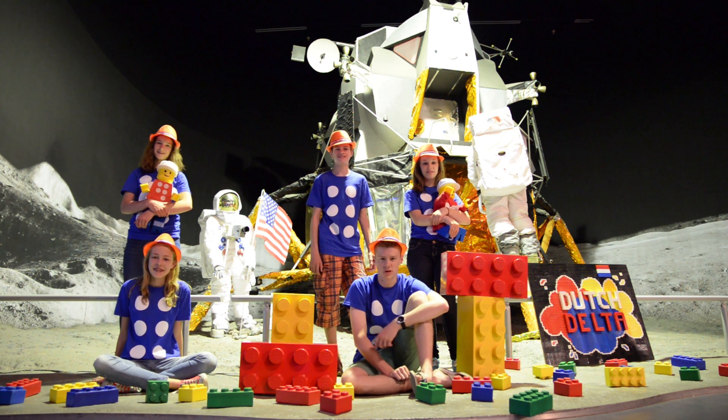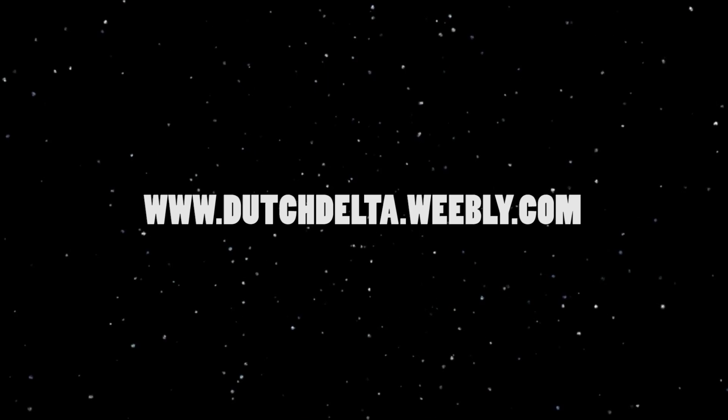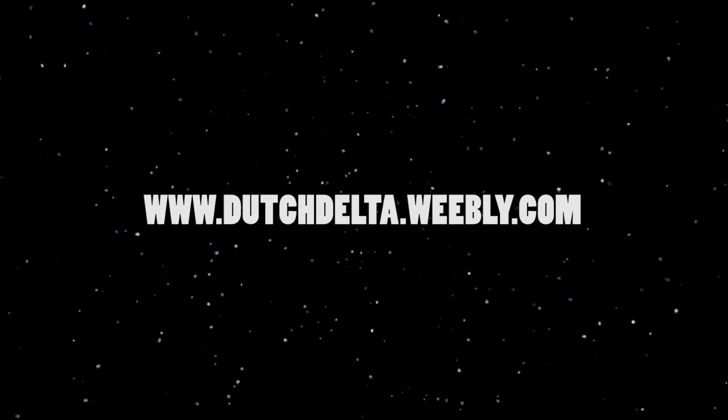We hope you like our idea for the Moon to Earth Solar Collector. You can find out more on our website: www.dutchdelta.weebly.com